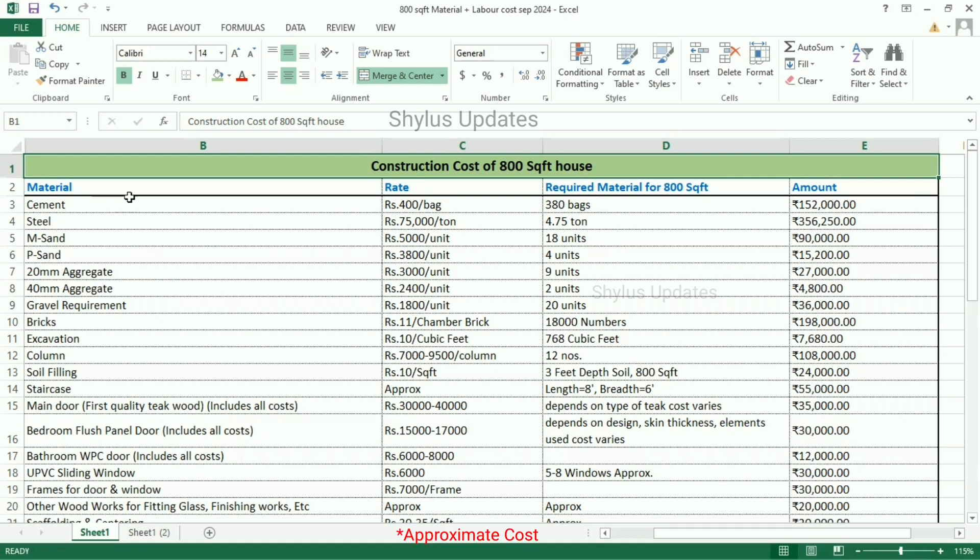Material — what are all the materials needed is in the first column. The rate is in the second column. For an 800 square feet house, how much material is required — those details are in the third column. Then here is the total amount.